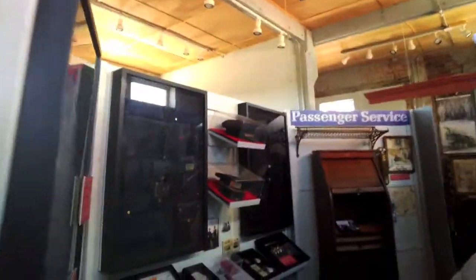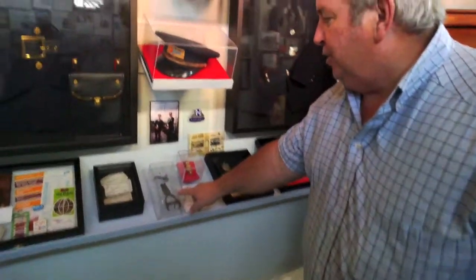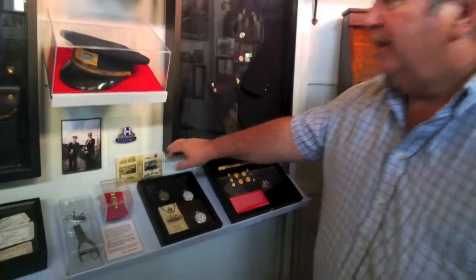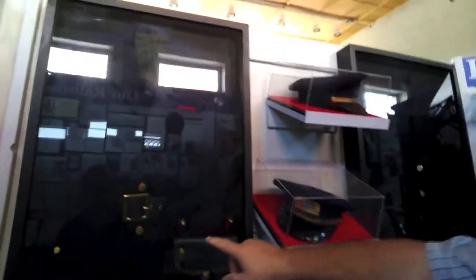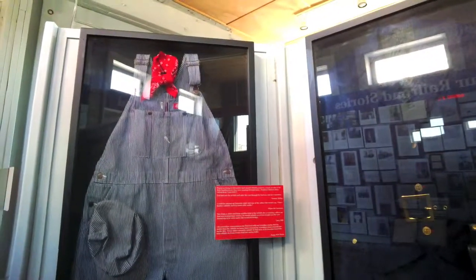These are conductor uniforms, passenger uniforms, and all the different things — the watches they used, the brakeman's head. You can tell he's a conductor when he has the brass or the gold badges on the cuffs. And you're an assistant conductor when they're silver. If you know, you can look right at the guy and say that's the freight outfit they wore a lot of times on the freight.